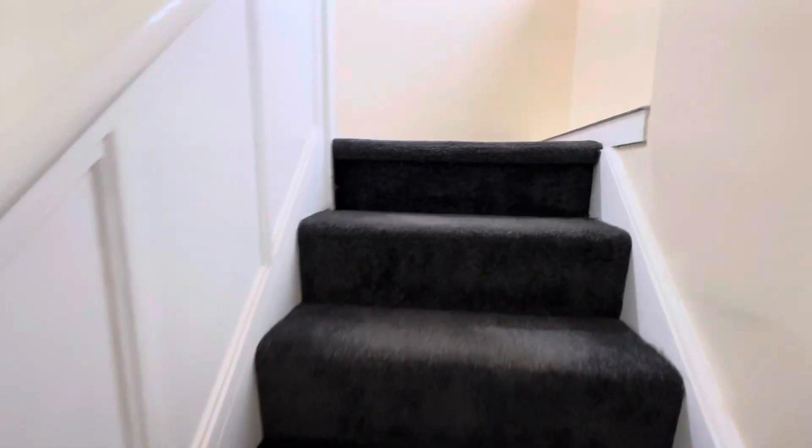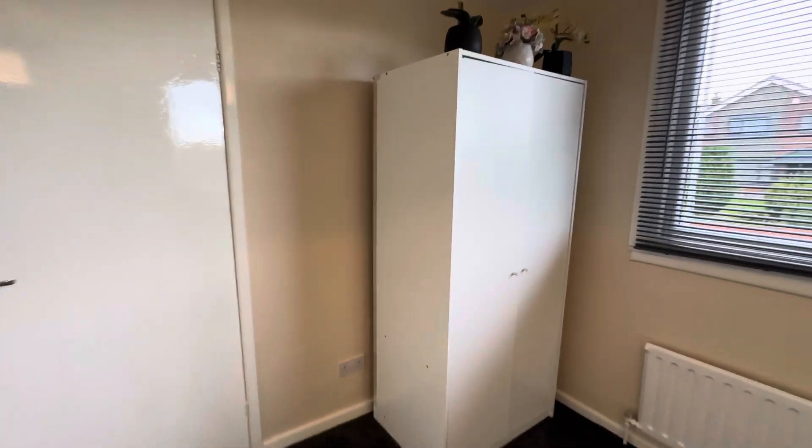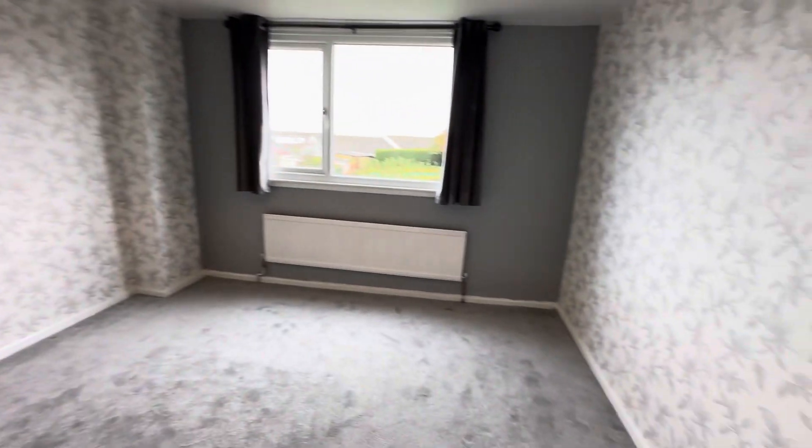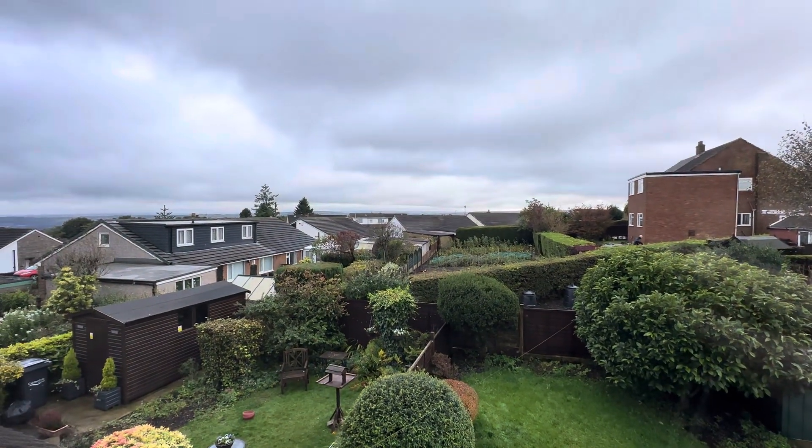Now I'll take you upstairs. Up here we've got a further two bedrooms. You would be able to put a double bed here if you wish. The next bedroom is again a double — this one enjoys far-reaching views, though it's a bit cloudy today so you can't see too much.